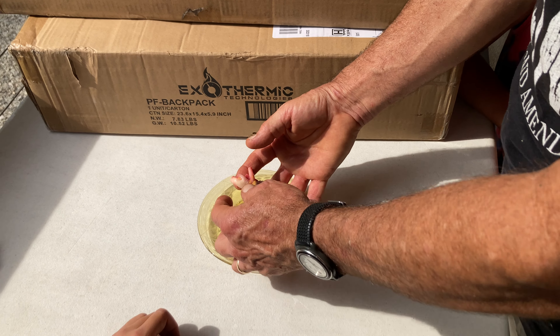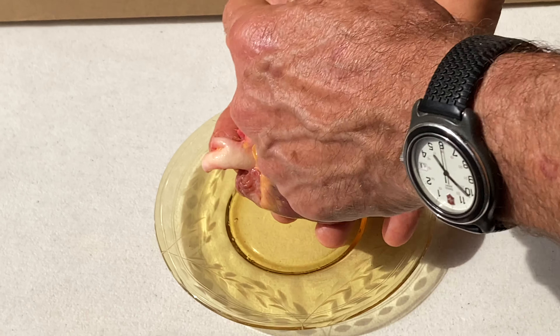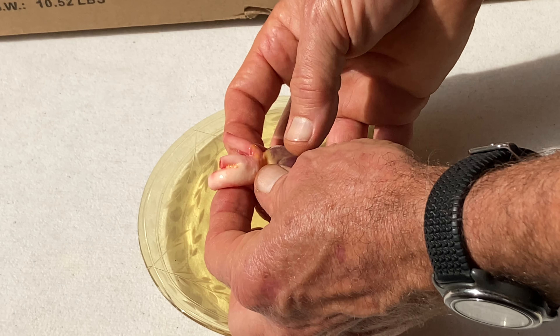This is a turkey heart, and this is probably the aorta, the big artery that comes out and sends the blood to the whole part of the turkey's body, except the lungs. That's what this one over here probably is.